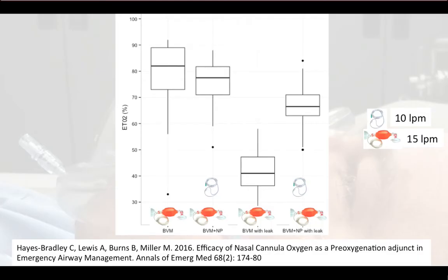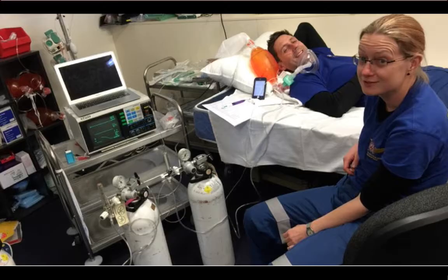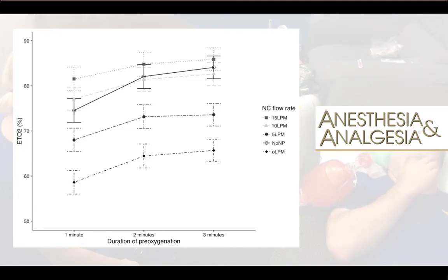That was disastrous for pre-oxygenation. The end-tidal oxygen plummeted to 41 percent, coming back to 66 percent when nasal cannulae were reinstated. We then looked at the flow through the nasal cannulae underneath the bag valve mask — running at 0, 5, 10, and 15 litres per minute.